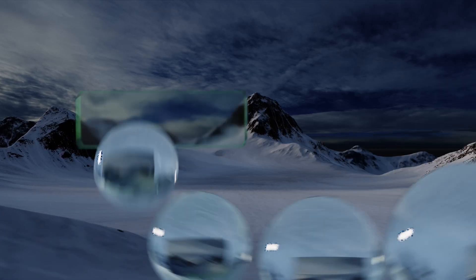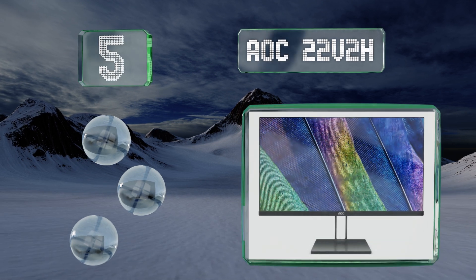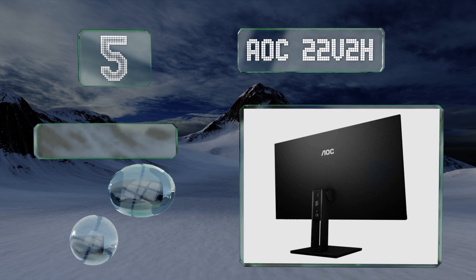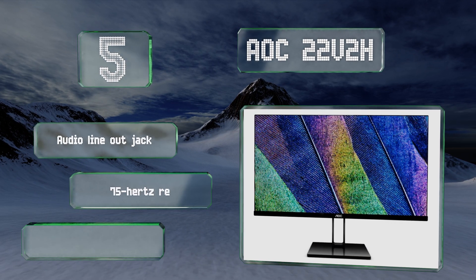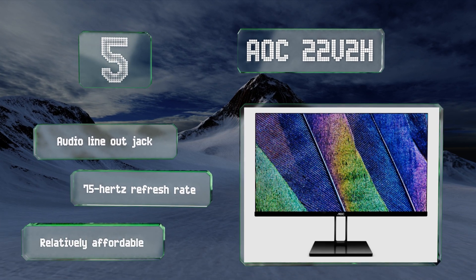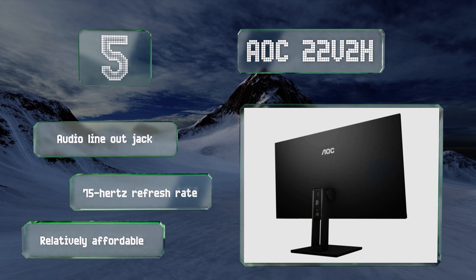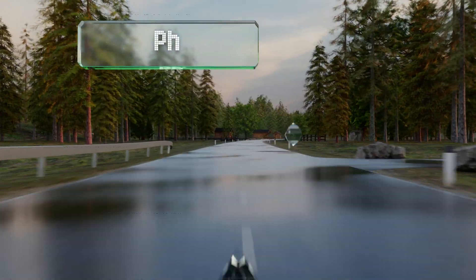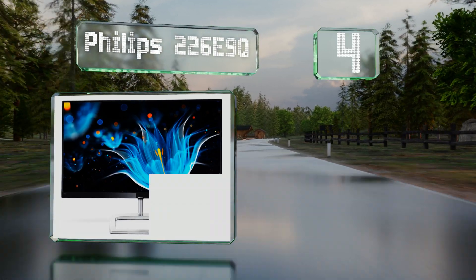Halfway up our list at number five, a 20-million-to-one dynamic contrast ratio and a bold IPS panel mean the AOC 22V2H is a pleasure to look at whether you're enjoying media or getting work done. Its almost non-existent bezel makes it ideal for immersive multi-display setups. It's equipped with an audio line-out jack and a 75 Hz refresh rate, and it's relatively affordable too.